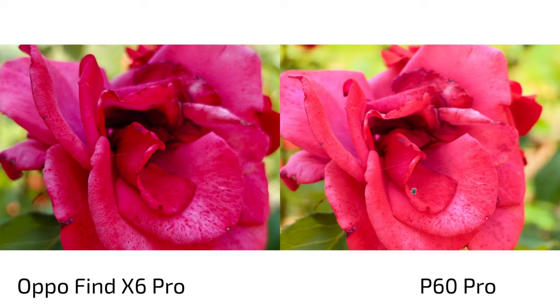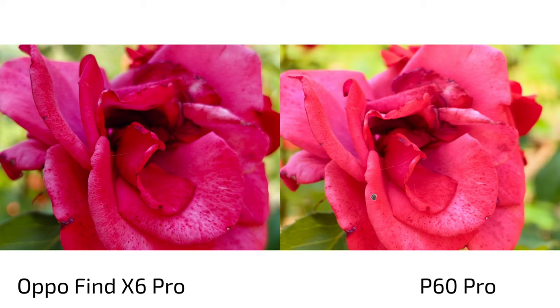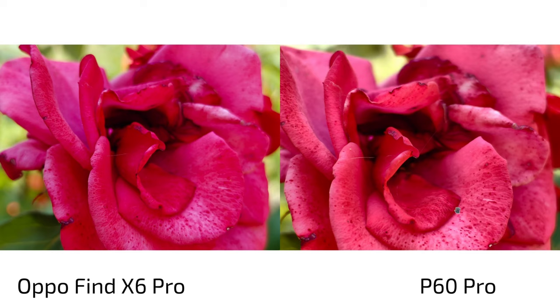For macro shots in automatic mode, the Oppo Find X6 Pro — possibly using the ultra-wide angle — doesn't get much really in focus despite showing focus confirmation. But the colors are more realistic on the Oppo by default. The P60 Pro is too red by default, but in pro mode you can correct it for more accurate colors than the Oppo, plus a bit more detail, using the tele-zoom for macro.